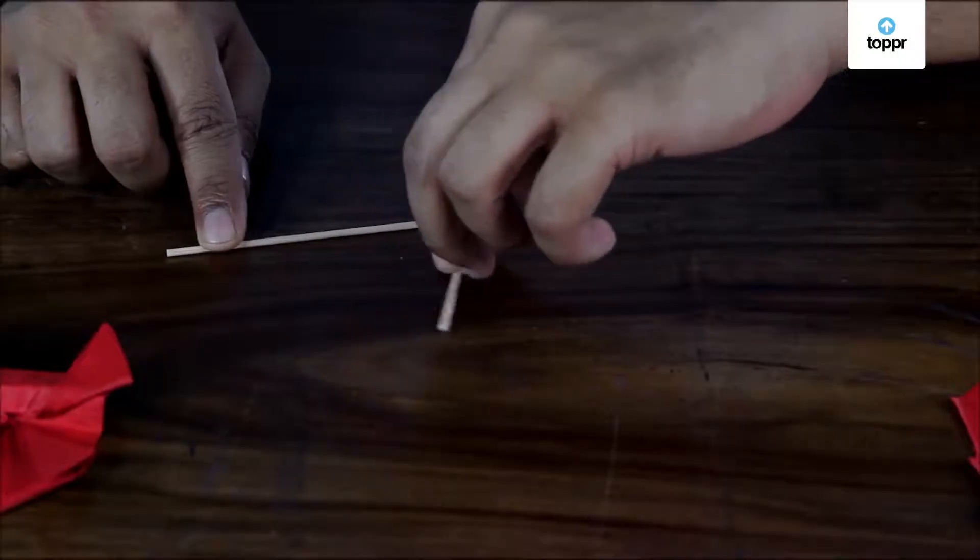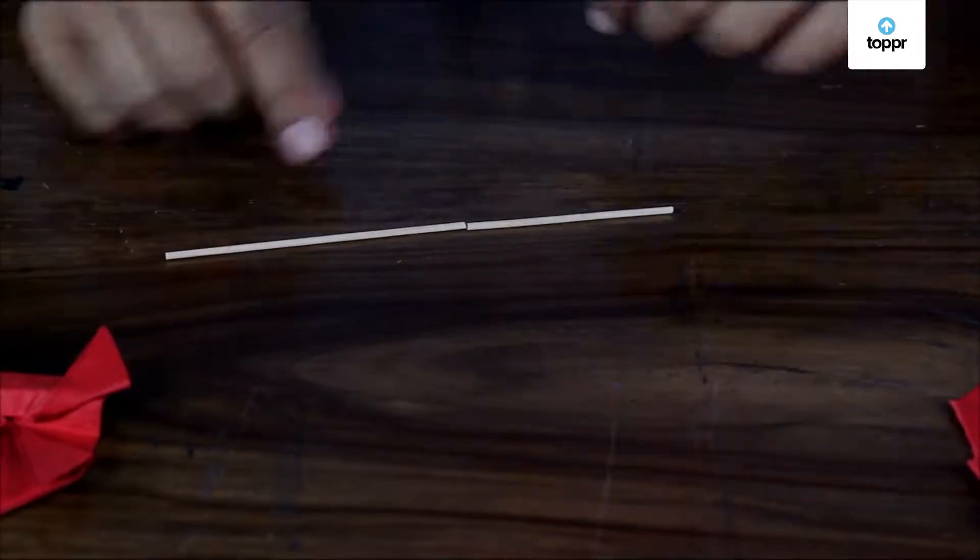Of course not — this would just be a line. So this tells us that the third side must be greater than the difference between the other two sides. What if we move the stick like this? Again no. So we can understand that the third side must also be smaller than the sum of the other two sides. If we combine these two rules, the third side can be any length that is greater than the difference between the two sides and less than the sum of the two sides.